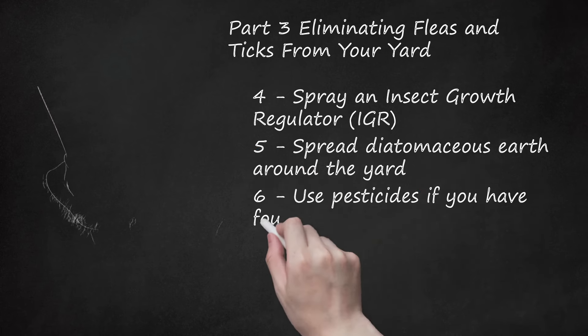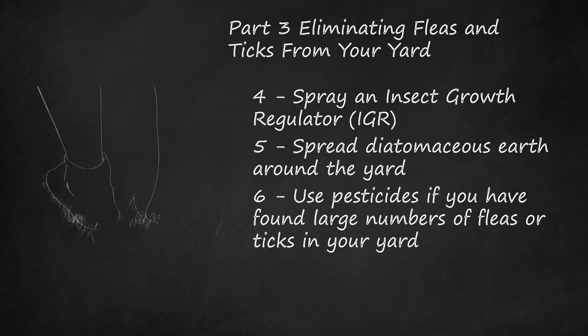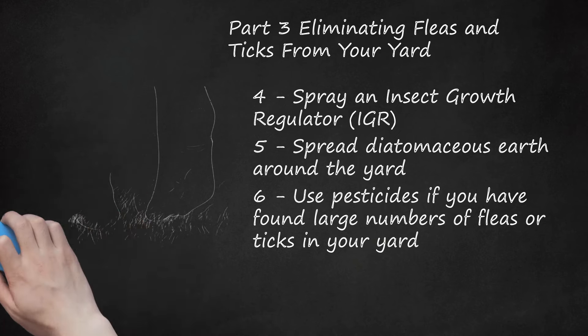Use pesticides if you have found large numbers of fleas or ticks in your yard. To check for fleas, walk around your yard in white socks pulled up to your knee — if there are fleas, you will see them on your socks. You can call a professional exterminator or talk to your vet about less expensive environmental pesticides. For fleas, spray areas where your pet usually rests — kennels, under decks, next to the foundation. For ticks, spray moist and shady areas. Never use pyrethroid-, permethrin-, or amitraz-containing products on cats or in your yard, as these can cause severe side effects in cats, including death.